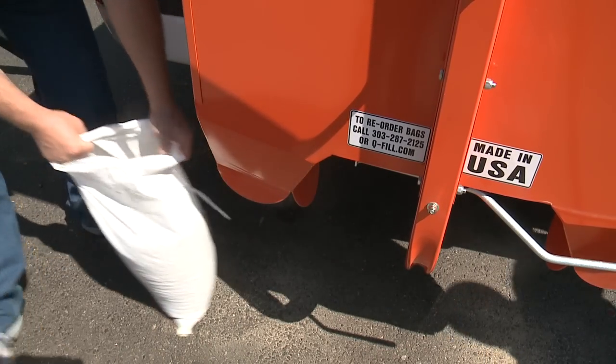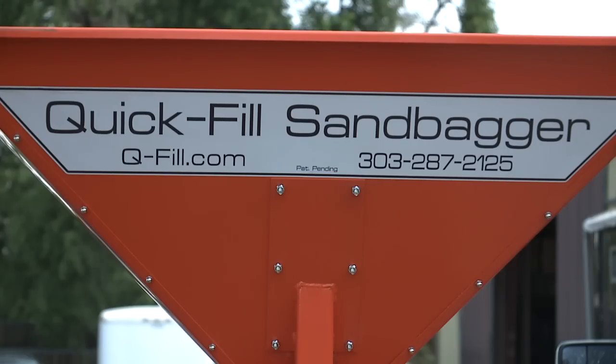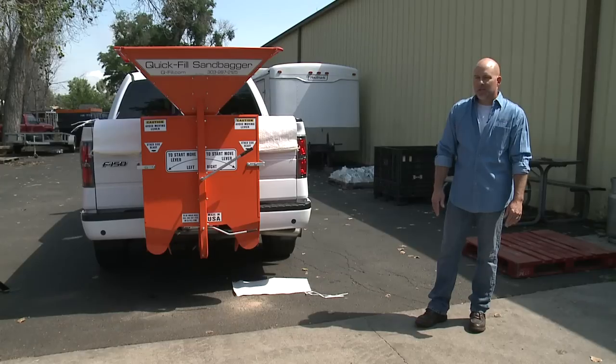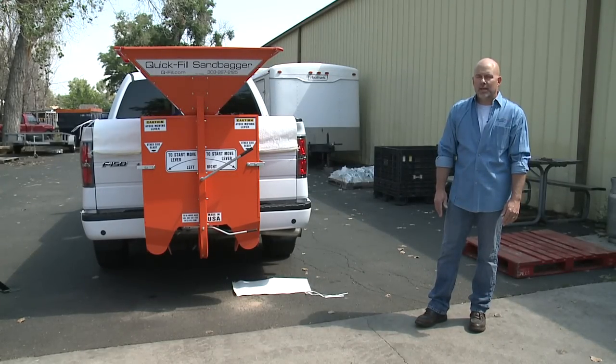At the Commerce City Quick Fill Sandbagging Plant, they've come up with a new super-fast way to put sand in a bag when flood waters begin flowing. We invented this because we needed one for ourselves. We looked in the market and there was really nothing like it around, so we decided to invent our own.